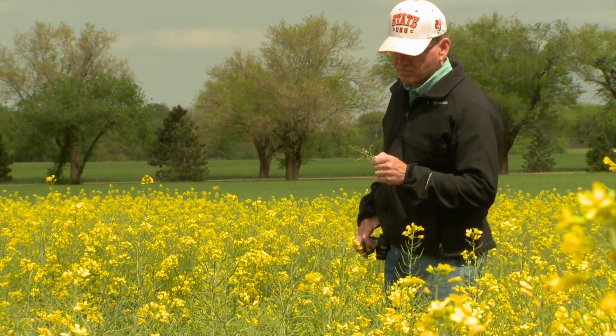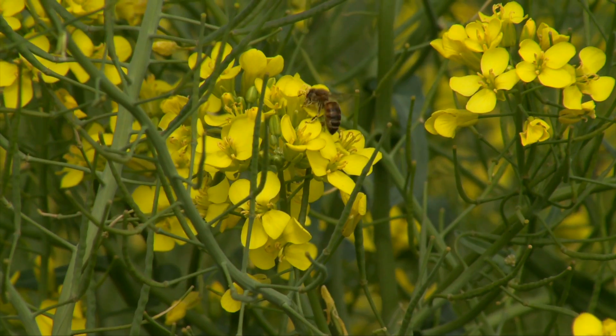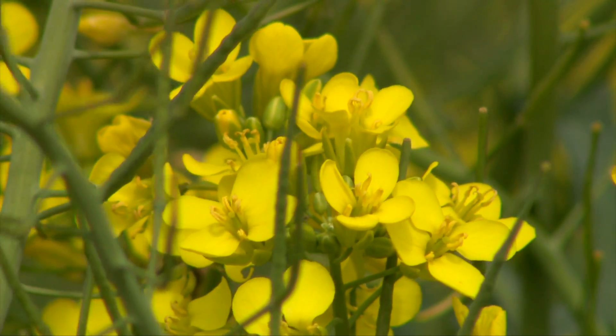This is Oklahoma's 10th canola crop, first introduced as a rotational with wheat, and growers still see the benefits. I grow canola for the crop rotation to try to eliminate the undesirable grasses — the rye, the cheat, rescue grass, and things like that.